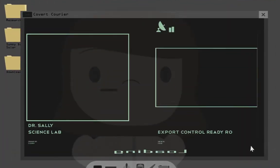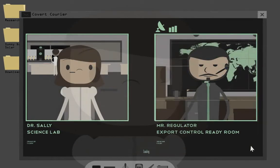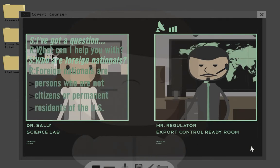Sally's research has obvious military applications. Because she's applying to the Army, she should keep some other common items in mind. Many grants from the Defense Department and NASA restrict the participation of foreign nationals and require government approval before publishing or presenting results. Sally's grant has both kinds of restrictions.